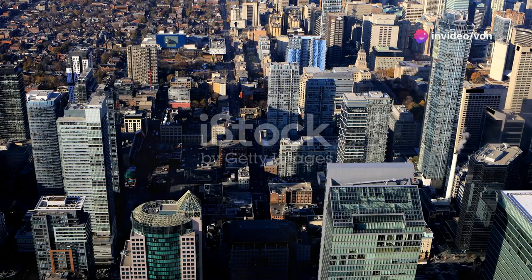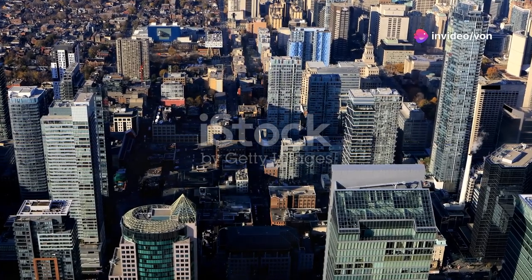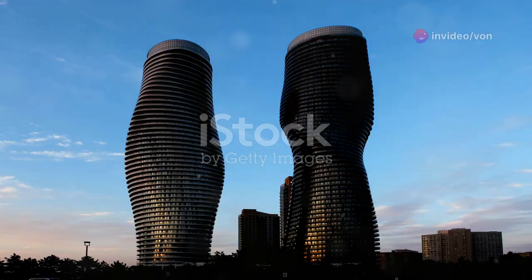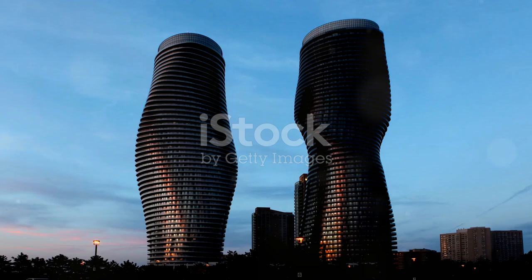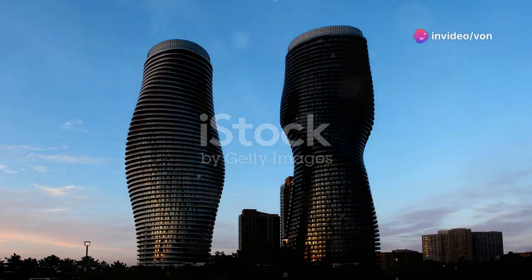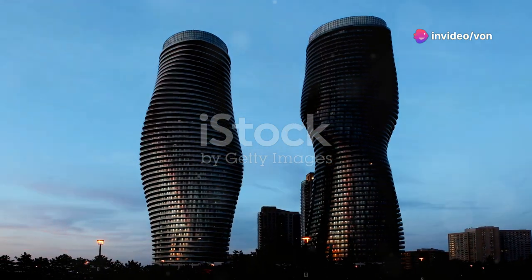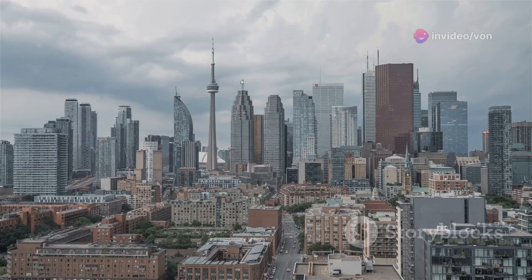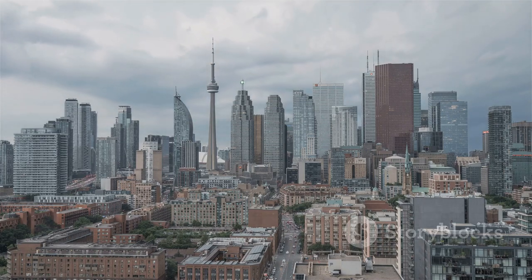Hey, everyone. Today I want to talk about something that's got the travel world buzzing — Toronto's twisting towers. Yep, I'm talking about the Absolute World Towers. And trust me, they're not your average skyscrapers. These towers are often called the Marilyn Monroe Towers, and once you see them, you'll get why. They've got this super sleek, curvy design that's unlike anything else out there.